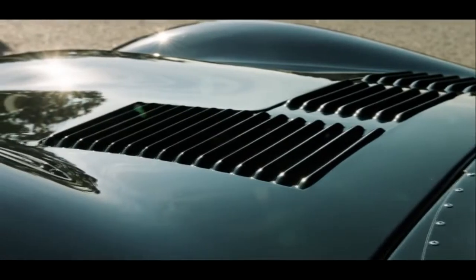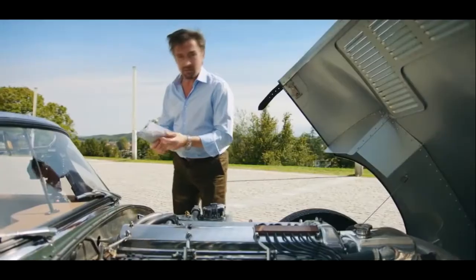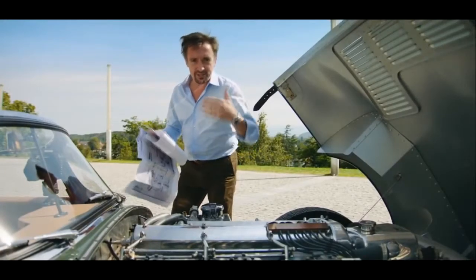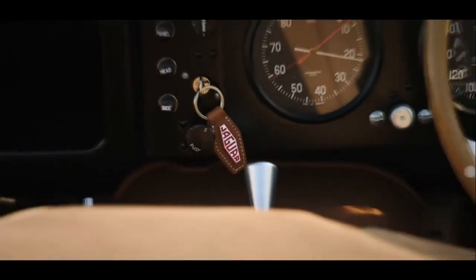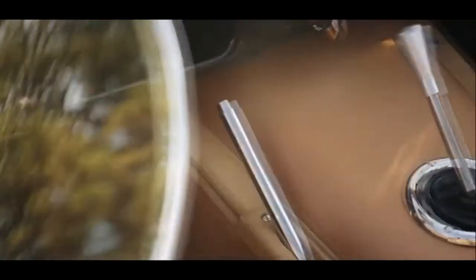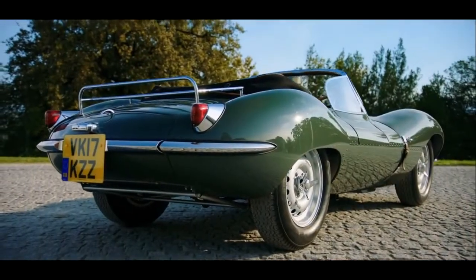But it was the engine that was the trickiest bit. The plans weren't destroyed in the fire, but there was a page missing. So they had to get an original engine and saw it in half to find out how it worked. No one has ever made a car like this before — it's a world first. So it's small wonder it's priced at just over one million pounds.